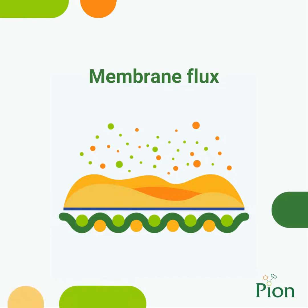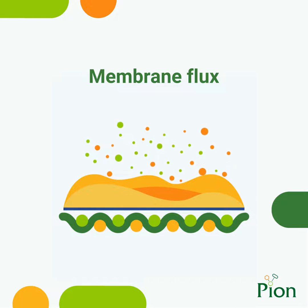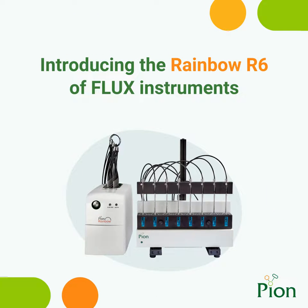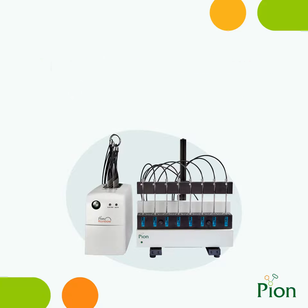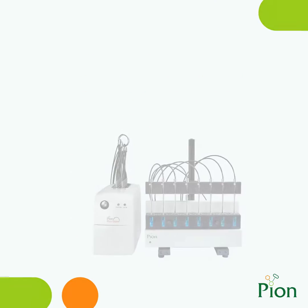Membrane flux is a measurement of mass transport through a membrane. It is directly related to the permeability of the membrane and can be used to understand how a molecule will pass through a barrier. Pion has a range of flux instrumentation and applications for use with its in-situ concentration monitoring instrument, the Rainbow R6. By exploring the flux of molecules through a biometric membrane from a donor chamber to a receiver chamber, much knowledge may be gained regarding a molecule's absorption potential.